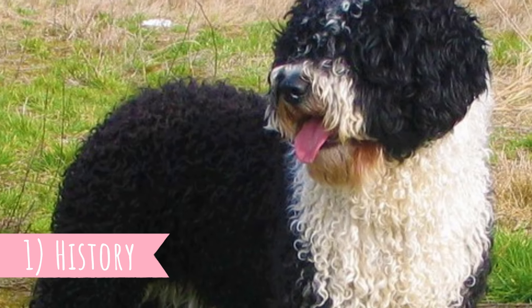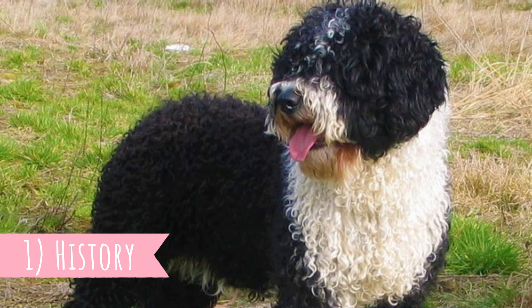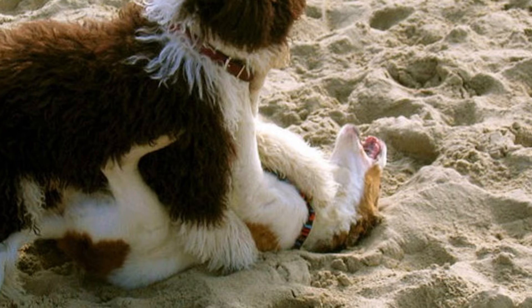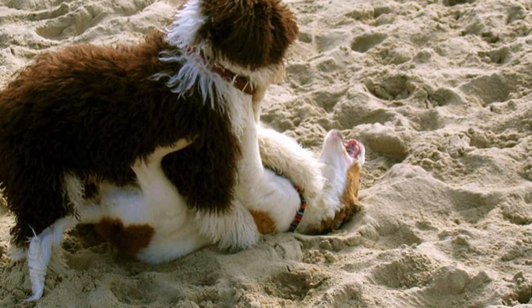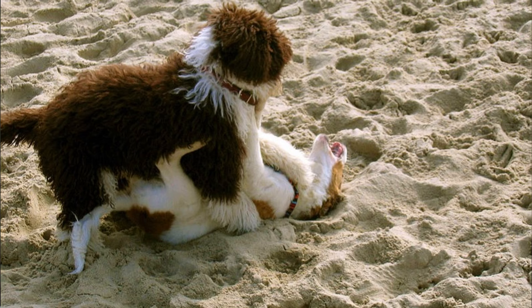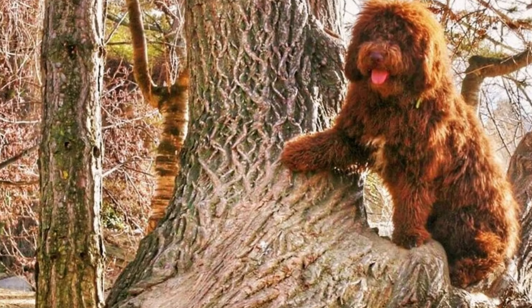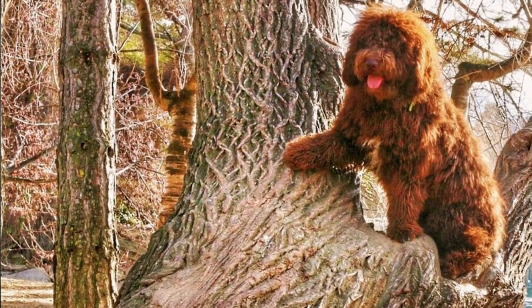Number one: history. It's believed that the Spanish water dog is a very old ancient breed, but there is not enough information about their origin. We do have some theories. One says that they were brought from North Africa by the Moors who occupied Spain during the 8th century. Another theory says that they were brought to Spain by Turkish traders, and that is why they were sometimes nicknamed as Turkish dogs.